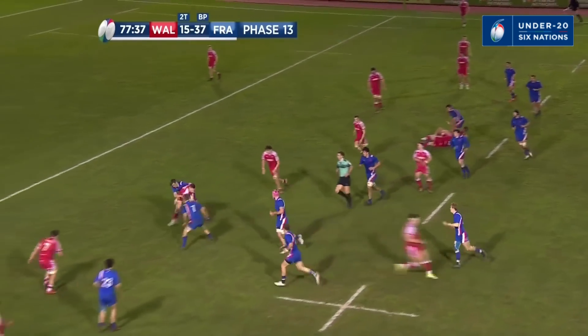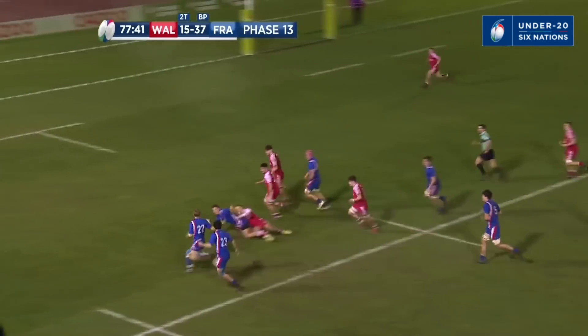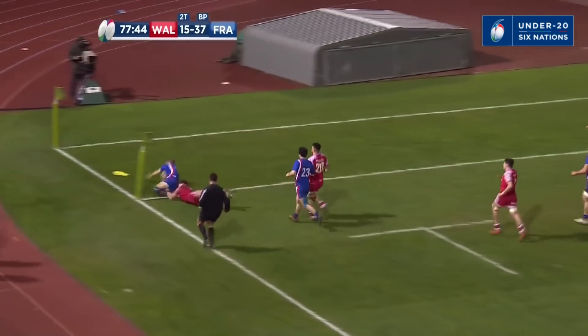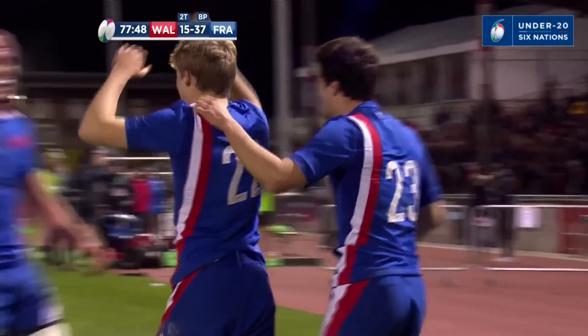Hawkins charged down, stolen — and it could be on here for France. Beautiful offload, beautiful finish — Tyrell with a touchdown.